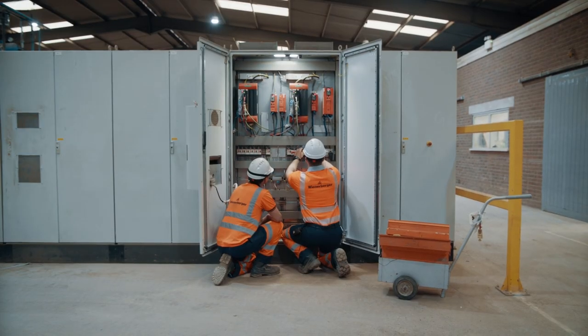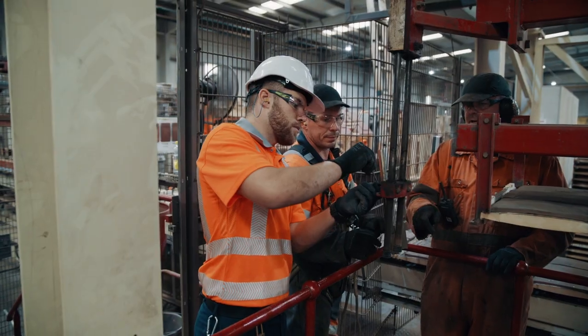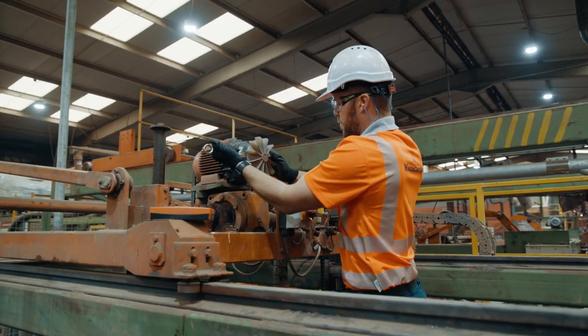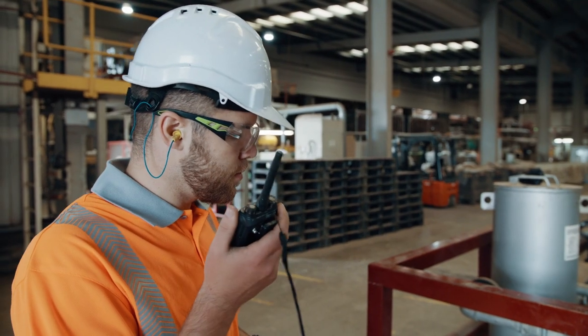I enjoy working at this site because there's a big team, it's a big site, there's always stuff going on. My role involves reacting to electrical breakdowns, improving the machinery, upgrading the safety systems and just the general maintenance of the site.